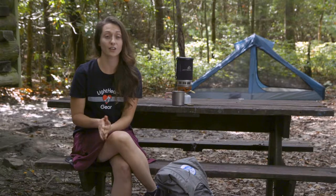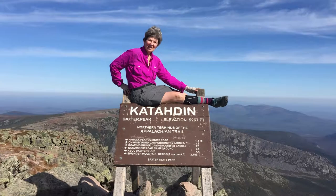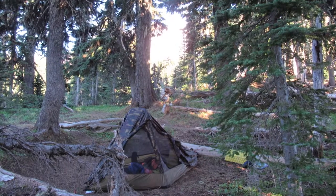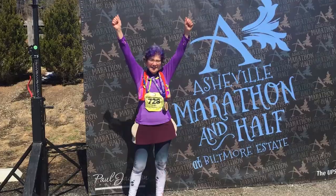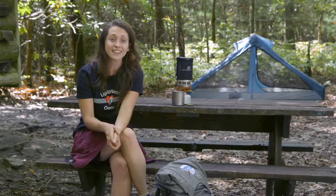Judy, the founder and owner of Lightheart Gear, is an advocate for women in the outdoors. She is a woman that is out there hiking the Appalachian Trail, hiking on the Pacific Crest Trail, running marathons. She asks women hikers what they need. She is a woman in the outdoor industry designing gear from the ground up.